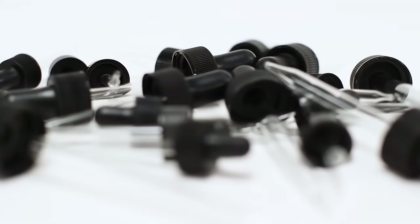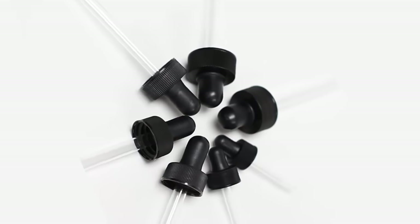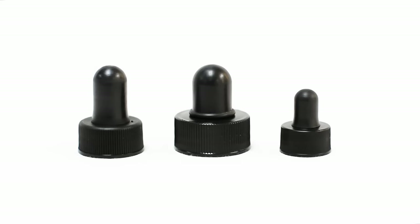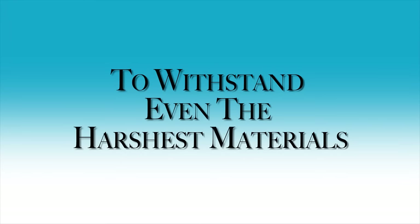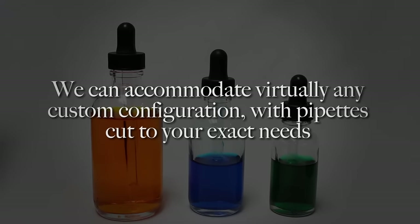Our continuous thread droppers are the perfect dispensing option. We stock droppers with cap sizes from 13-425 to 24-400, with pipettes from 45 to 130 millimeters. Droppers come standard with natural rubber bulbs and are proudly manufactured and assembled in the U.S. For more aggressive and volatile products, we also offer monoprene, santoprene, and nitrile bulbs to withstand even the harshest materials. We can accommodate virtually any custom configuration with pipettes cut to your exact needs.